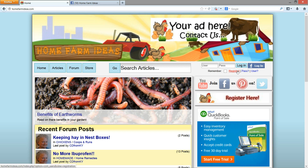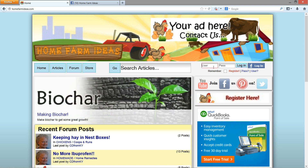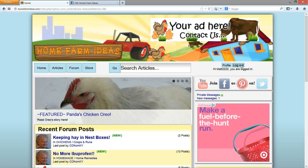Otherwise, you can register with this button. You just click there and type out your registration information. I'm going to go ahead and log in with a fake username to show you a little bit of the site, just so you guys see how it works.